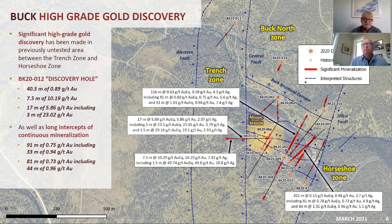They've made what I think is a pretty significant discovery. They announced a couple of great drill holes and a lot of good bulk tonnage holes from their phase one drilling. The highlight is the discovery hole, hole 12, which had 40 meters of 0.89 grams, 7.5 meters of 10.19 grams, and 17 meters of 5.86, including 3 meters of 23. Keep in mind, those are three separate intercepts in that one drill hole — that's not one intercept in that interval.